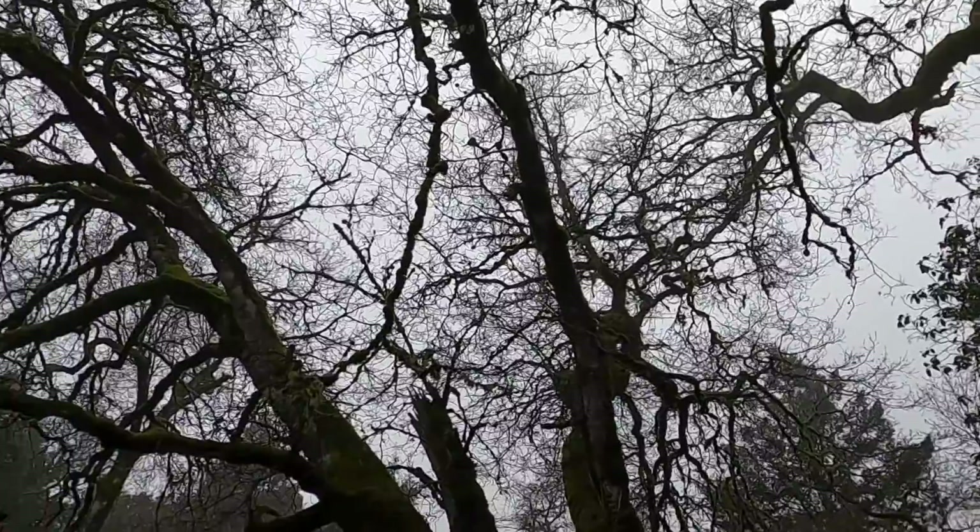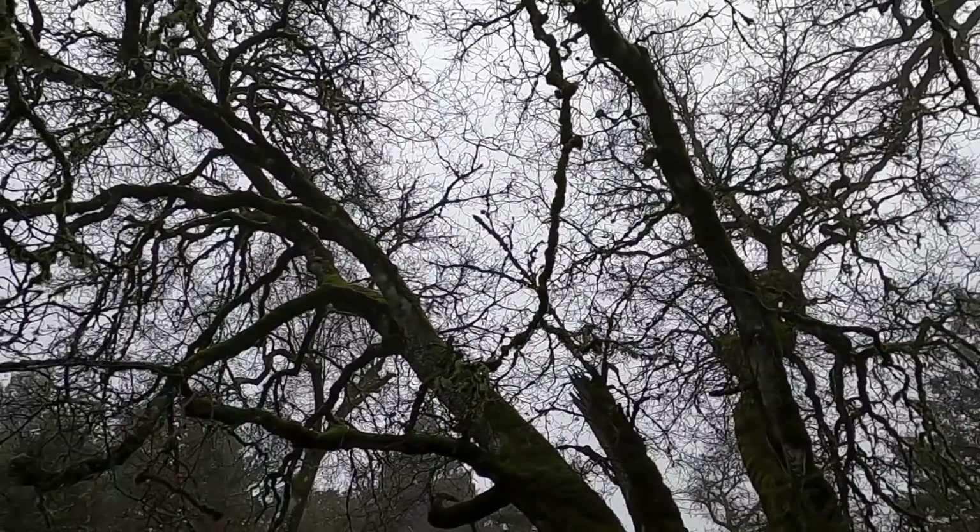Second, very important: walk all the way around the tree. Don't just look at it from one vantage point. Because from all the different perspectives, you're going to get a different idea of not only the lean of the tree, but things that you may not see from just one angle.